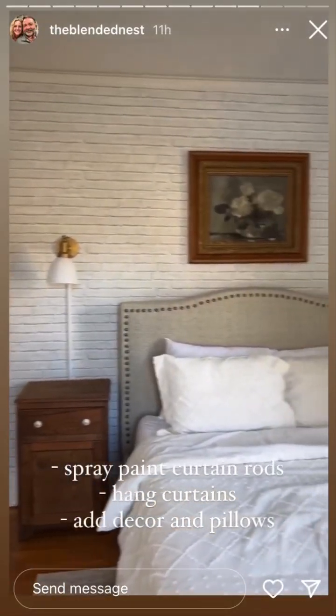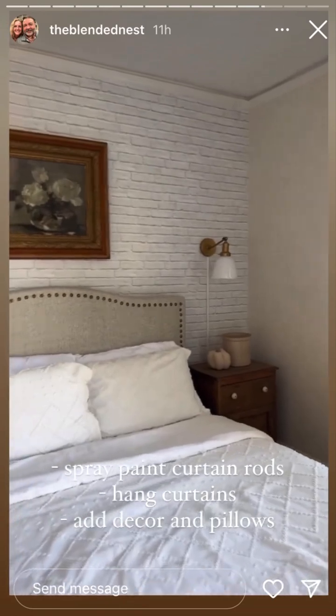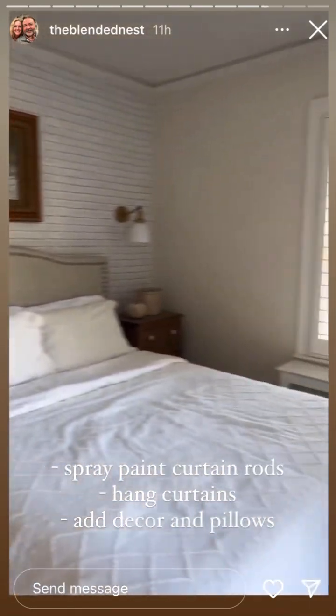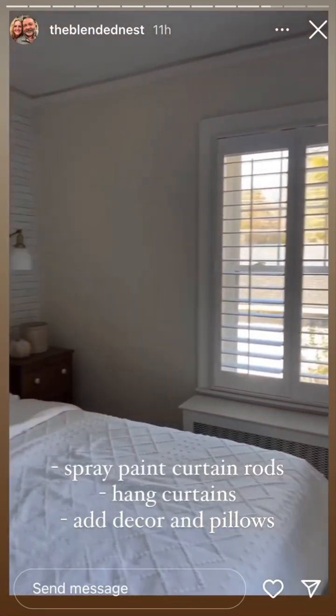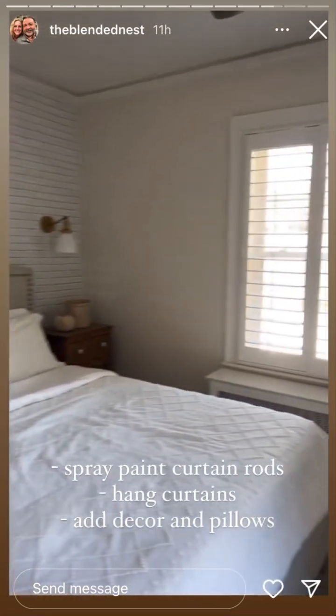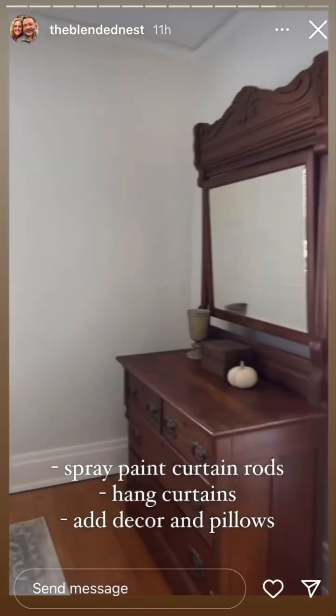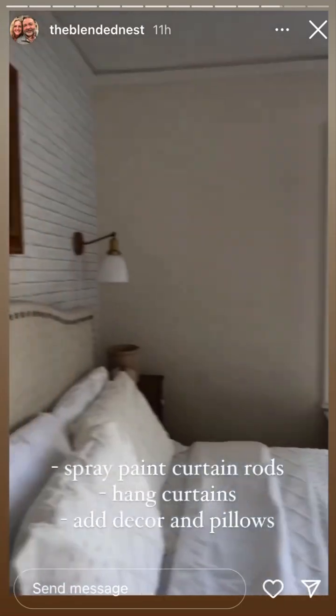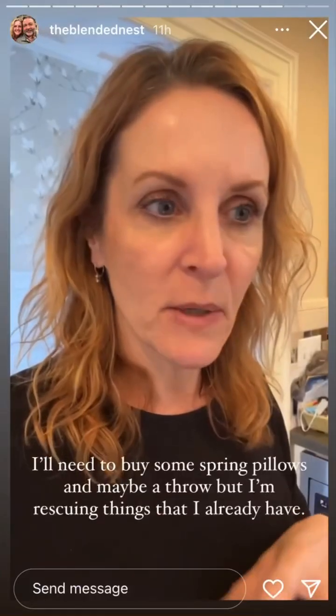I thought I would show you what I'm working with — the bedroom that I need to zhuzh up. It needs some help. I put up this wallpaper probably about a year ago and redid the headboard around the same time, but there's really no decor, no curtains, etc. So I'm going to get busy and get this place looking better. Bedroom refresh!